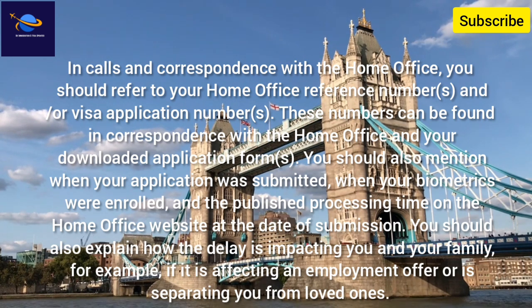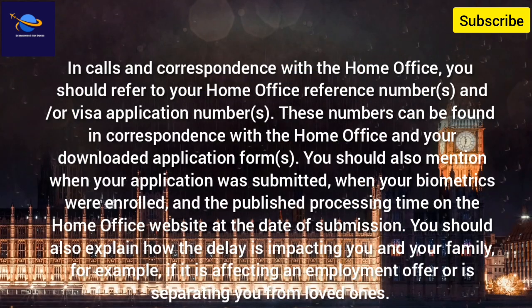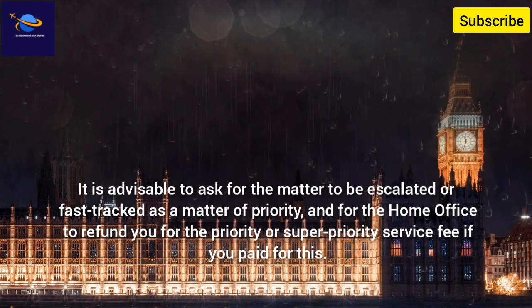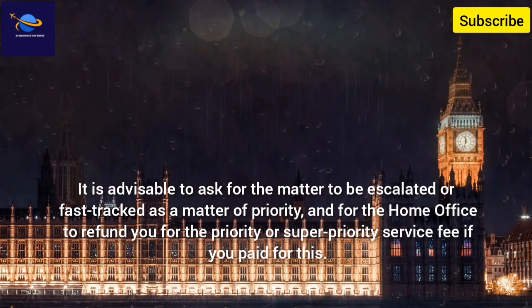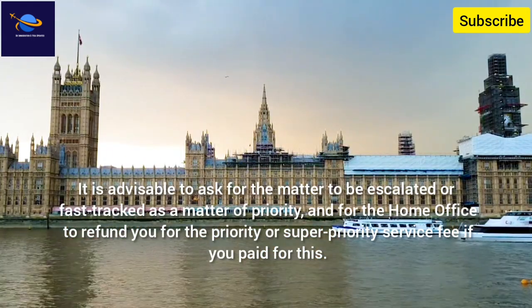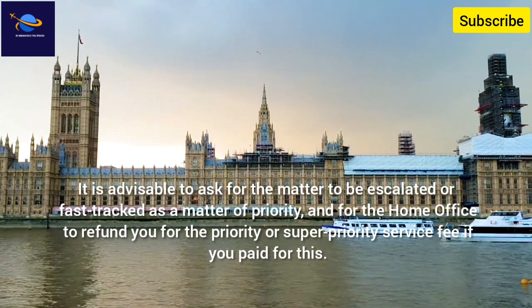You should also mention when your application was submitted, when your biometrics were enrolled, and the published processing time on the Home Office website at the date of submission. You should also explain how the delay is impacting you and your family — for example, if it is affecting an employment offer or is separating you from loved ones. It is advisable to ask for the matter to be escalated or fast-tracked as a matter of priority, and for the Home Office to refund you for the priority or super priority service fee if you paid for this.